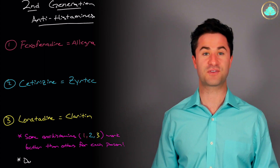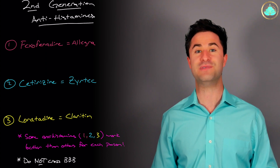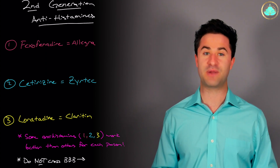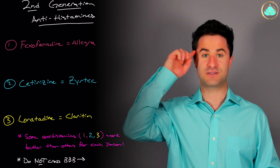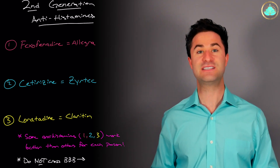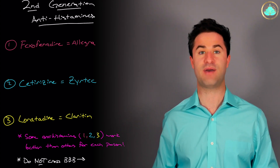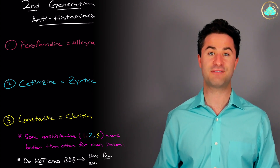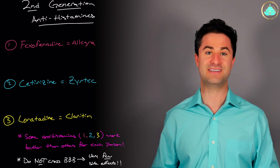Now, in terms of side effects, the good thing about these second generation antihistamines is that they do not cross the blood-brain barrier. This is the barrier that doesn't allow molecules to go from your blood into the neurons of your brain. This means that unlike the first generation antihistamines, these medications do not have as significant of an impact on your brain, so you're much less likely to experience the side effects of sleepiness, confusion, or lightheadedness and dizziness.